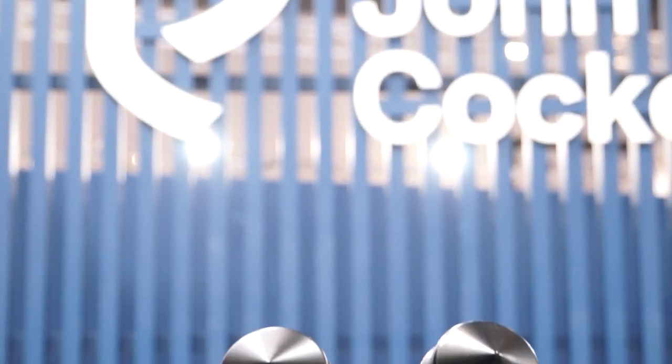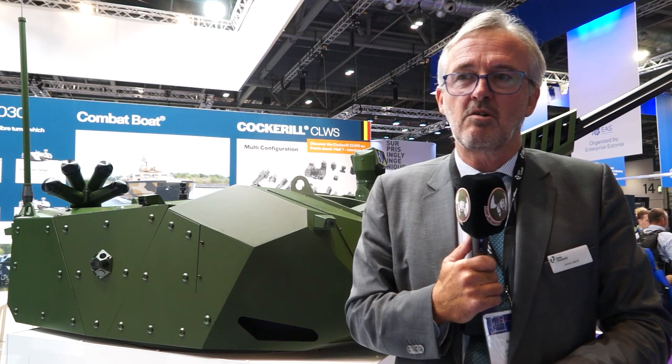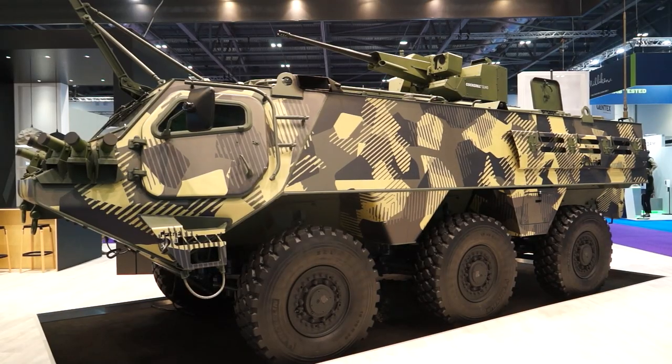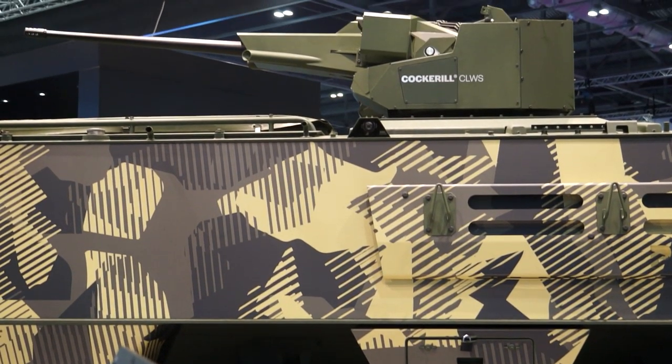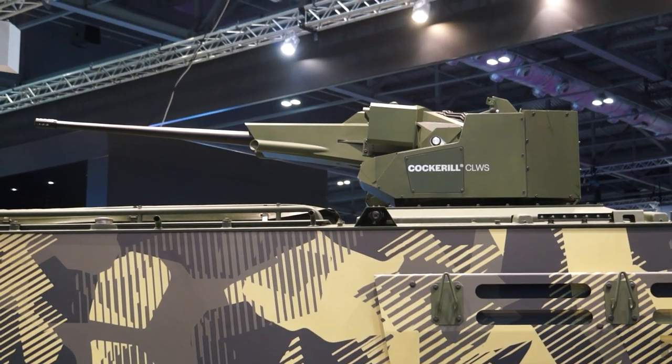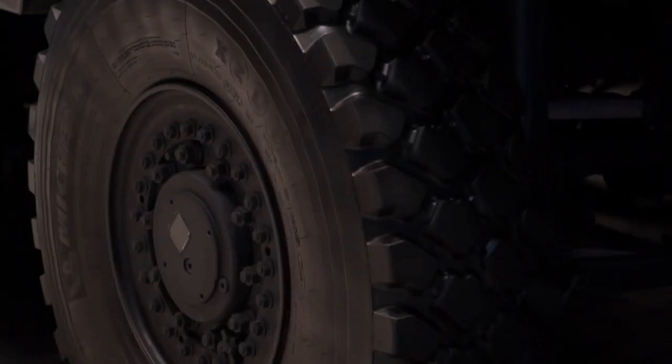We think this is going to be a very successful product in the future. The second product we have, not present on our stand but at the Patriot stand in Hall 7, is our CLWS — the Cockerell Lightweight Weapon Station. It's a fairly unique design that can be fitted with a 25 millimeter Bushmaster or the M811 cannon from Nexter, or the Light 30 cannon M230 type, but with the capability to reload the main gun under armor, so you can safely load the gun from within the vehicle under protection. That's unique in terms of a remote weapon station.